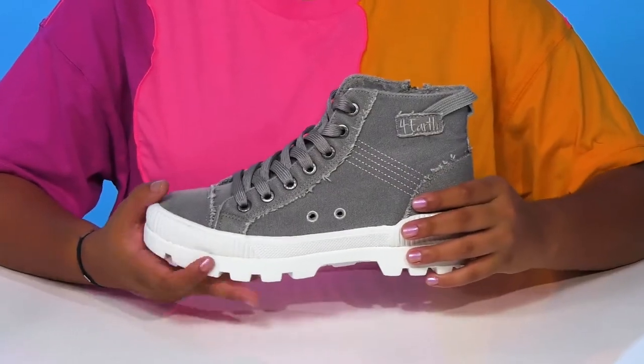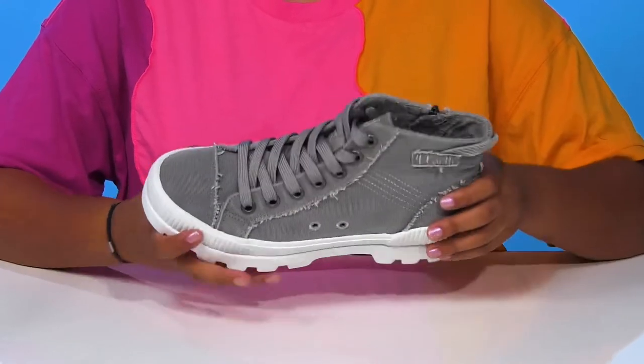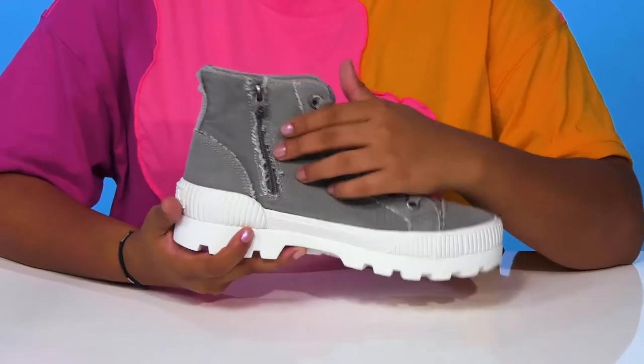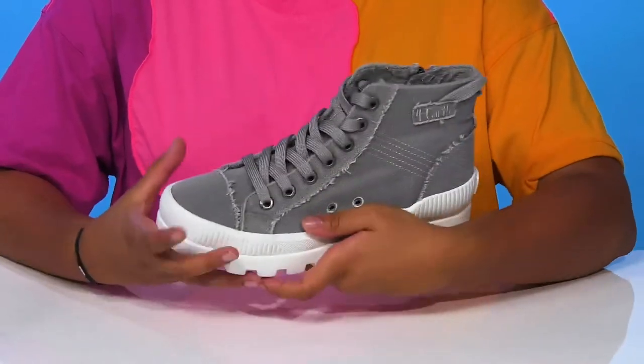You'll find there's a pull tab at the back that'll help you pull up this tall 5-inch shaft. You'll also get a lace-up closure that'll give you some extra security, and there's a zipper closure on the side that makes it even easier to slip into or out of these.